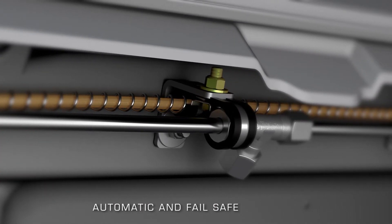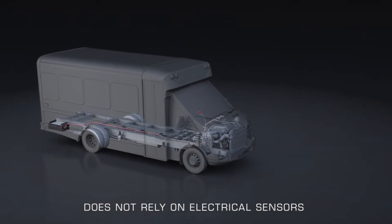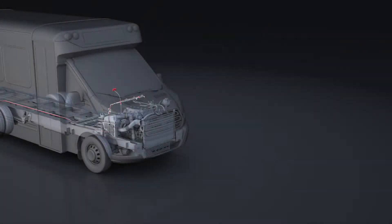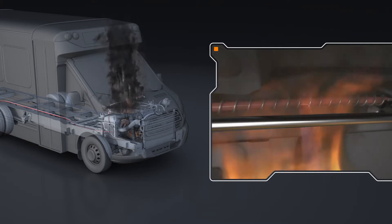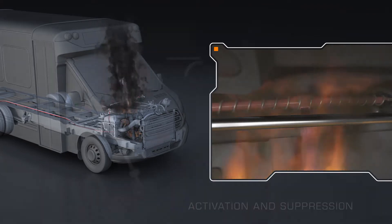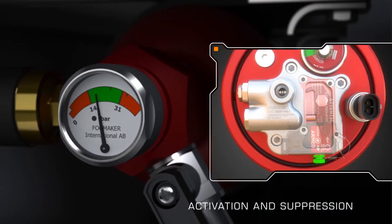Field proven and extremely reliable, the pressurized detection tube system does not rely on electrical sensors, removing the possibility of false readings. When the surrounding air reaches and sustains a very specific high temperature, the hydropneumatic detection tube will rupture and depressurize. A loss of pressure within the detection tube triggers the release valve located on the head of the piston accumulator to open.